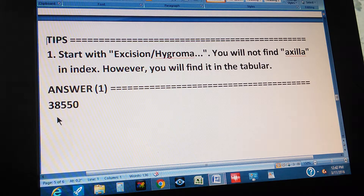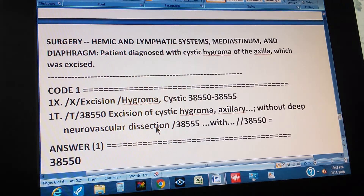The answer is 38550. Now pause the video and give us the path to the answer. The summary of the problem: this is the surgery section of the CPT code — hemic and lymphatic systems, mediastinum and diaphragm. The patient was diagnosed with cystic hygroma of the axilla, which was excised. To find the code through the index: go to index, then excision, then hygroma cystic. It looks like a range because of the hyphen, but in reality there are only two codes: 38550 and 38555.